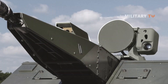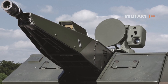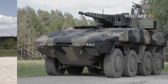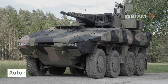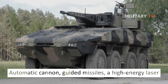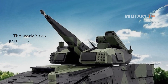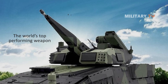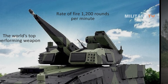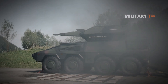The laser weapon station automatically tracks targets and neutralizes them with a laser beam. As a result, the Skyranger 30 HEL can effectively defend assigned airspace with three different effectors: an automatic cannon, guided missiles, and a high-energy laser, each applied at the appropriate intensity level. The 30mm KCE revolver gun is the world's top-performing weapon in this caliber, with a rate of fire of 1,200 rounds per minute. The use of programmable time-delay ammunition increases the likelihood of hitting even the smallest aerial targets.